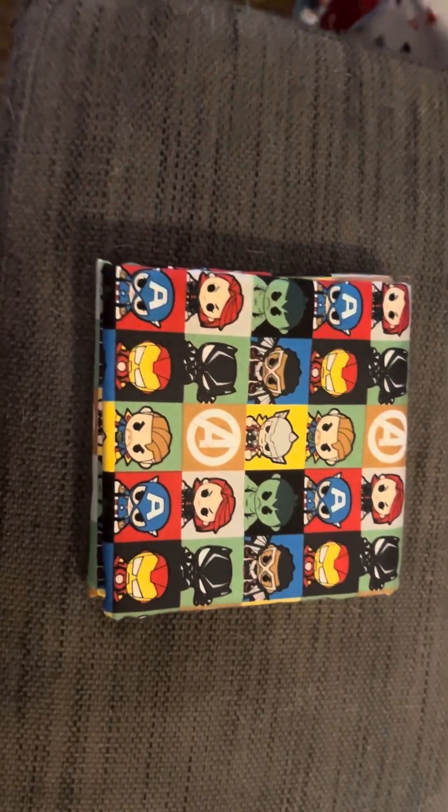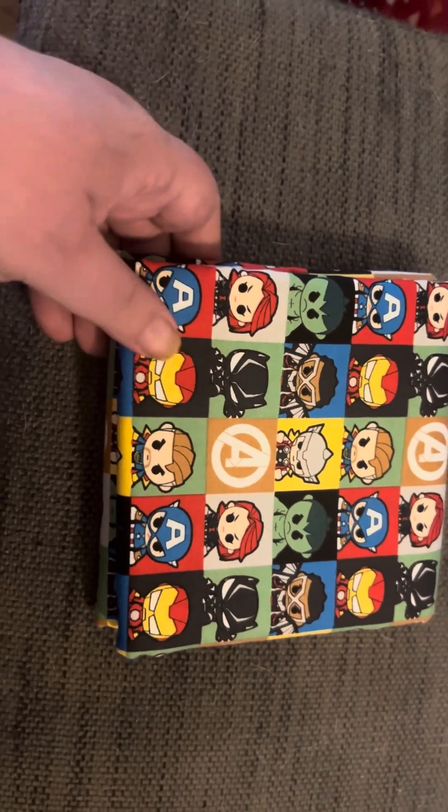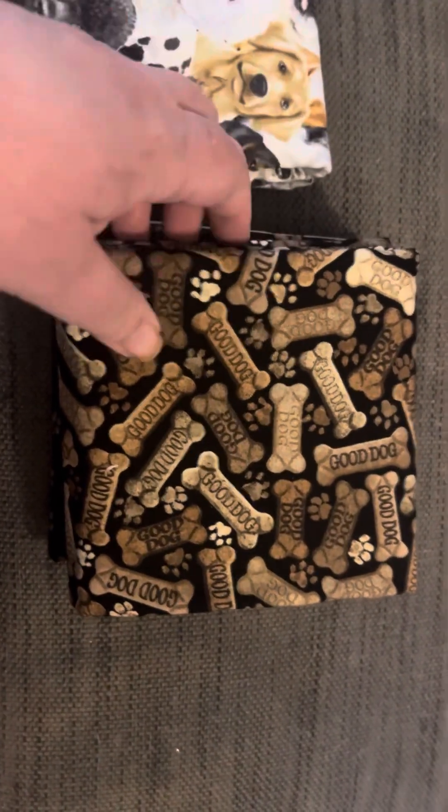This is fabric for my oldest son's quilt — he's into gaming and nerd things, so he'll enjoy that. I also bought fabric for another quilt, and this one is for my best friend, who's into dogs.